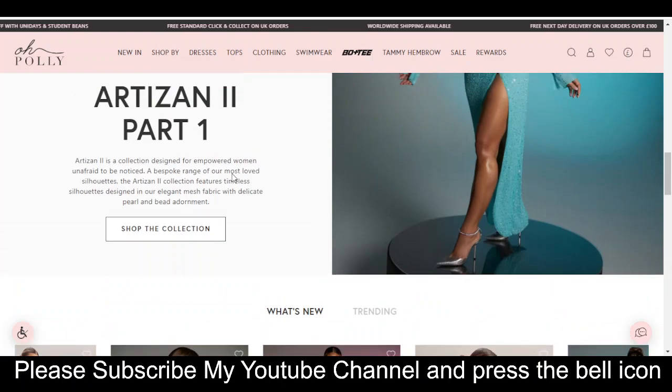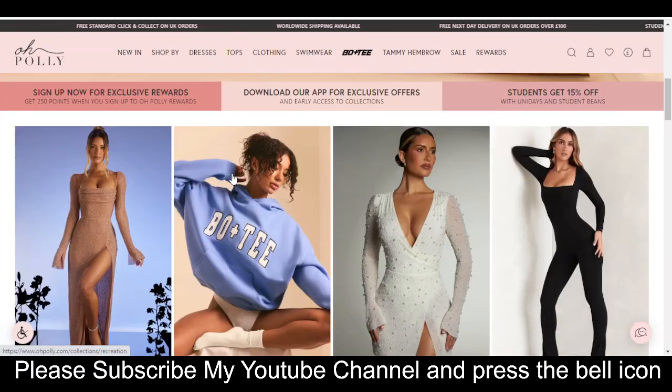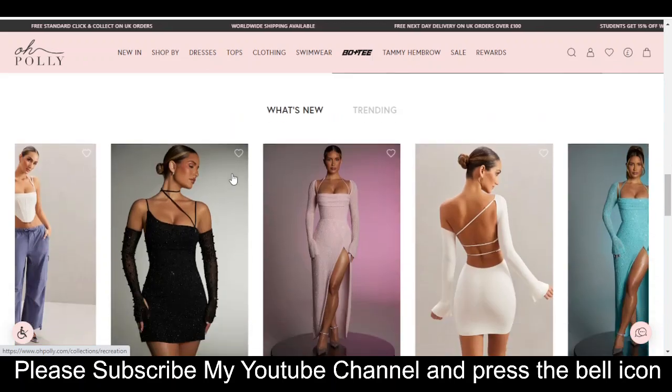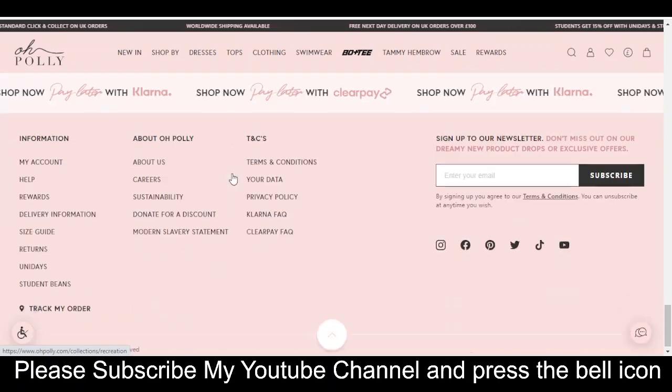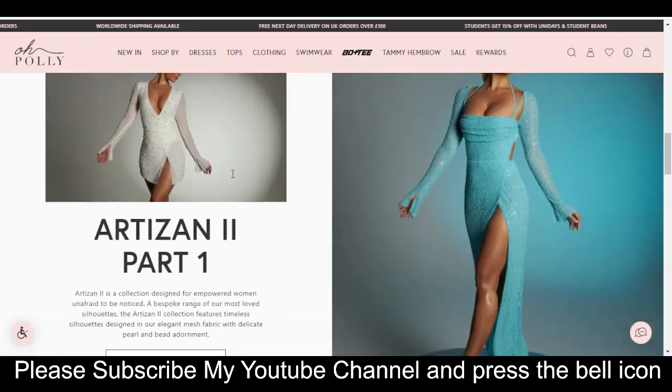If you subscribe to my YouTube channel and press the bell icon, you will get notifications when I upload any video, so you will get your codes on time. I highly recommend you to please subscribe to my YouTube channel and press the bell icon.